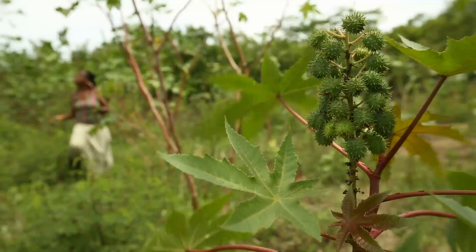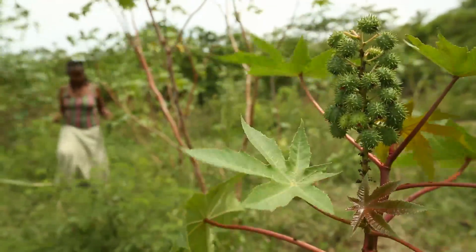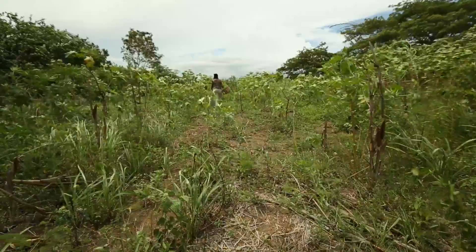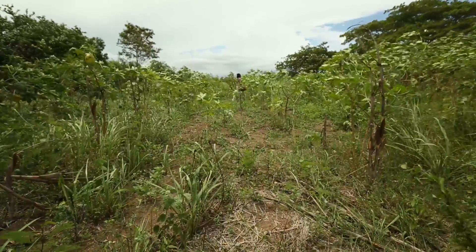An idea with a desire to live sustainably, to reduce waste and save the local forests from being used for charcoal production. An idea to be all one with nature.